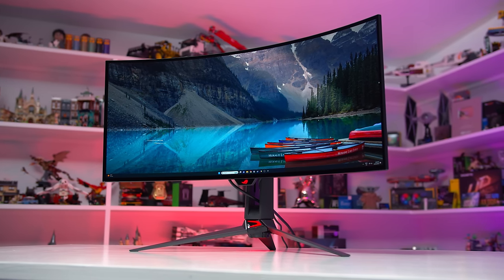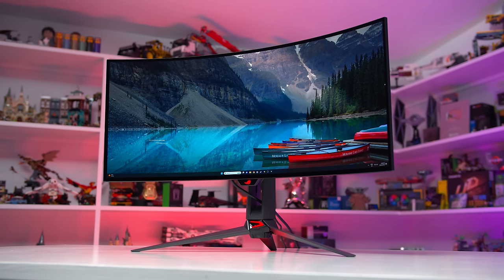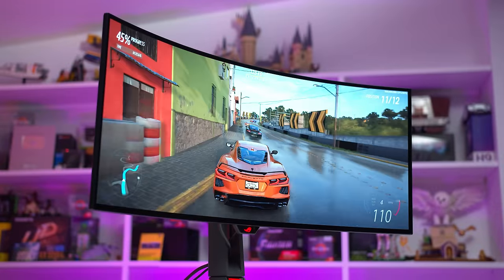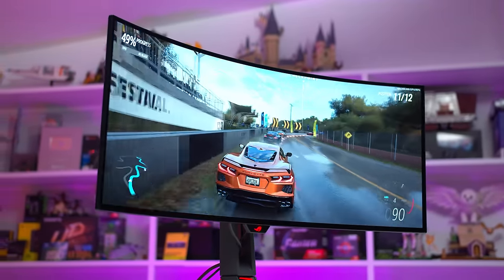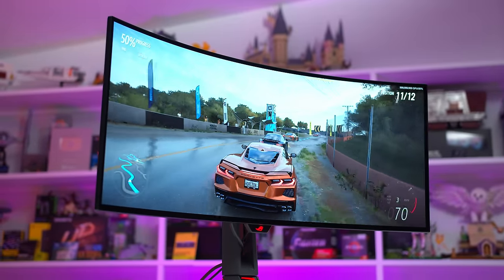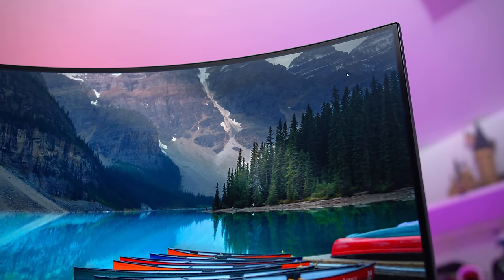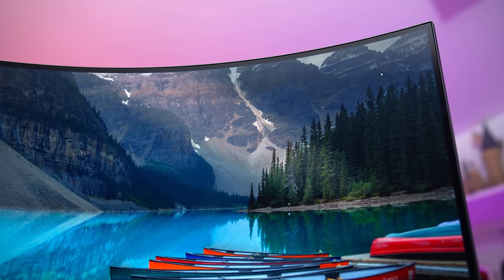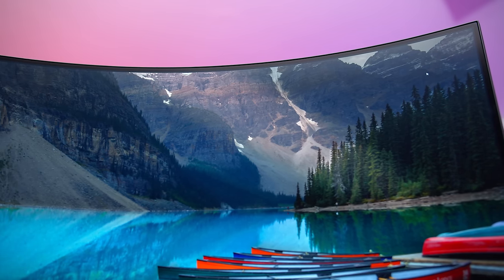One of the things that immediately struck me about the PG34WCDM when I first took it out of the box is how extreme the curve is. This 34-inch W OLED panel uses an 800R curvature, which is quite aggressive compared to the more standard 1800R curve used for QD OLED equivalents. This makes the ASUS W OLED version more than twice as curved, an aspect I suspect will be a bit divisive among buyers.